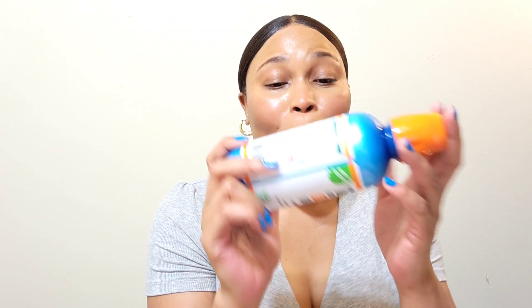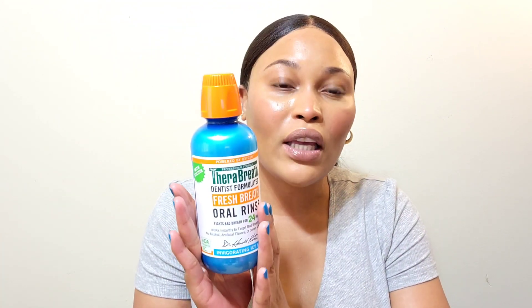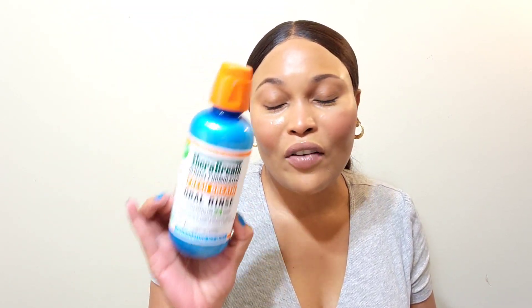For mouthwash, I finished the Therabreath Dental Formula Fresh Breath Oral Rinse in Invigorating Icy Mint. I prefer this one over the green version I finished last month. It leaves your breath really fresh. It is a little pricey compared to regular Listerine, but it's worth the investment. You can find larger bottles at Sam's Club, which is great for families. This is my favorite flavor in the Therabreath line so far — I'm trying the pink bottle next and will give an update.